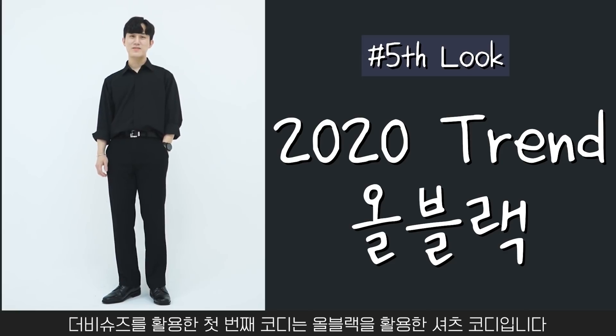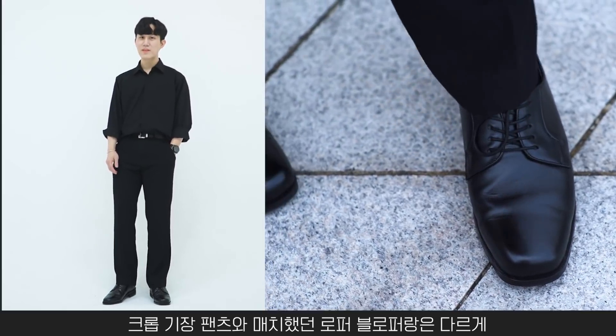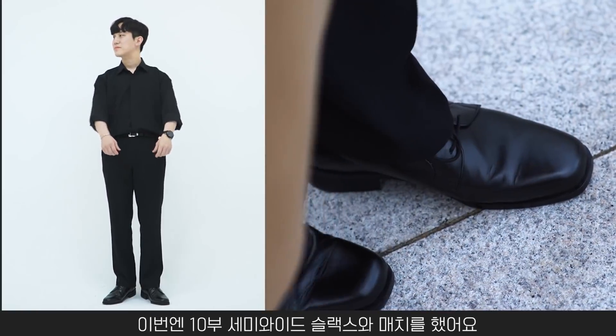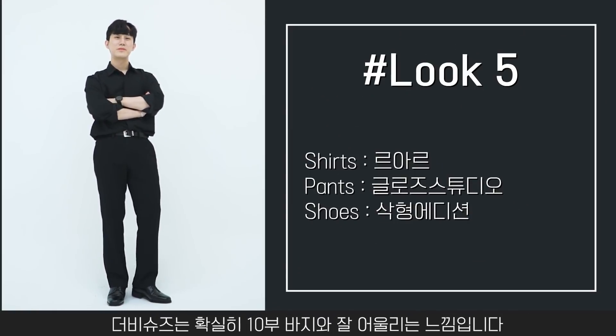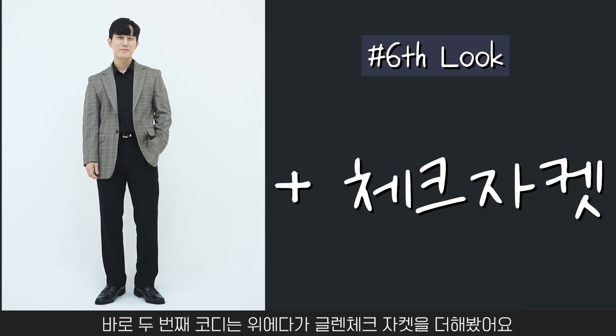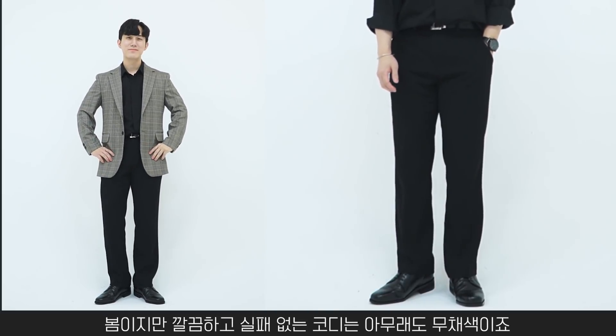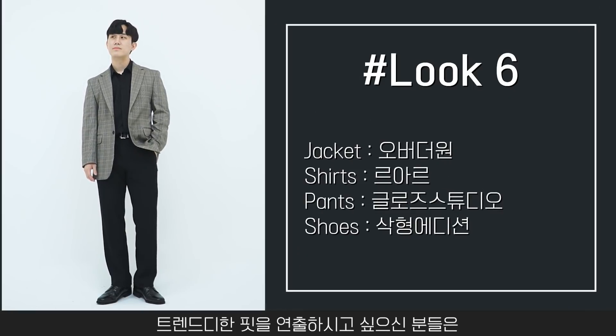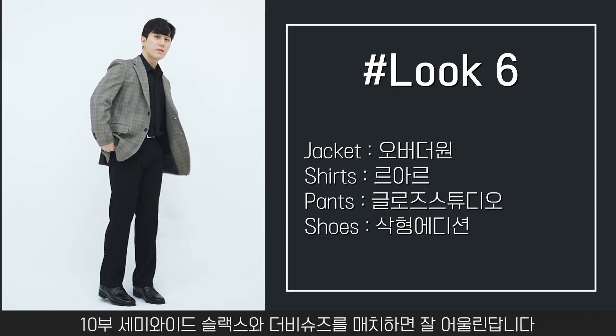디자인이 부담스럽지 않아 처음 더비슈즈에 입문하시는 분들께도 추천드려요. 첫 번째 코디는 올블랙 셔츠 코디로 10부 세미 와이드 슬랙스와 매치했어요. 더비슈즈는 확실히 10부 바지와 잘 어울리고 클래식한 느낌을 좋아하시는 분들께 추천드립니다. 두 번째 코디는 글렌체크 자켓을 더해봤는데, 트렌디한 핏을 원하신다면 10부 세미 와이드 슬랙스와 더비슈즈를 매치하시면 잘 어울려요.